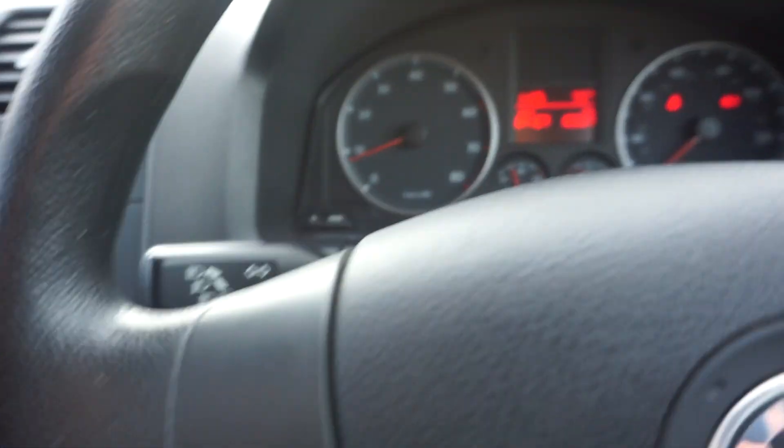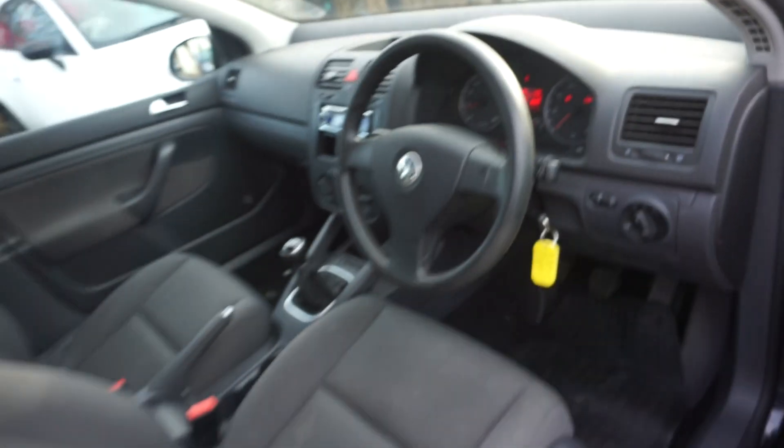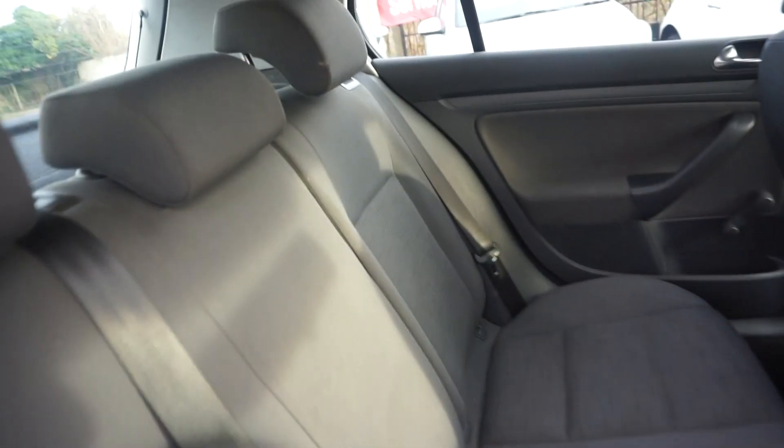I'll just jump in the back and show you in there. You'll have to excuse us a little bit because it hasn't been prepped yet, but it's worth a look. There are three inertia belts and Isofix in two of the spots.